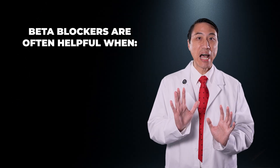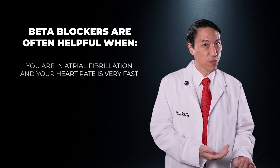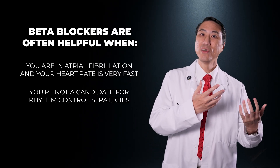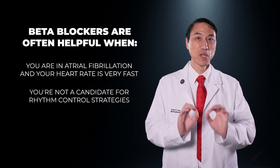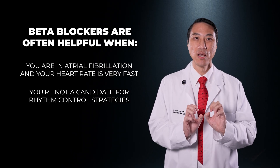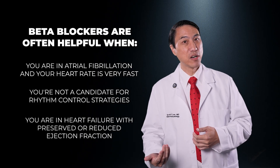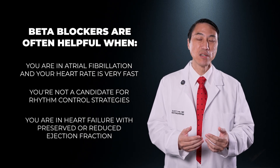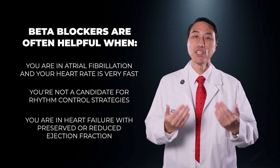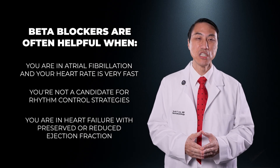Beta blockers are often helpful when you're in atrial fibrillation and your heart rate is very, very fast, or you're not a candidate for rhythm control strategies — strategies that actually try to get you out of AFib. They're also helpful if you're in heart failure with preserved or reduced ejection fraction, because rapid rates in AFib can worsen heart failure, especially if you have a weak underlying heart condition.